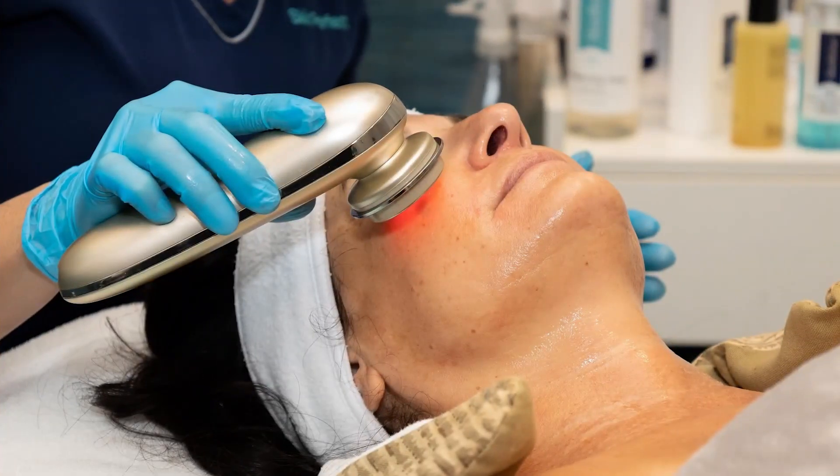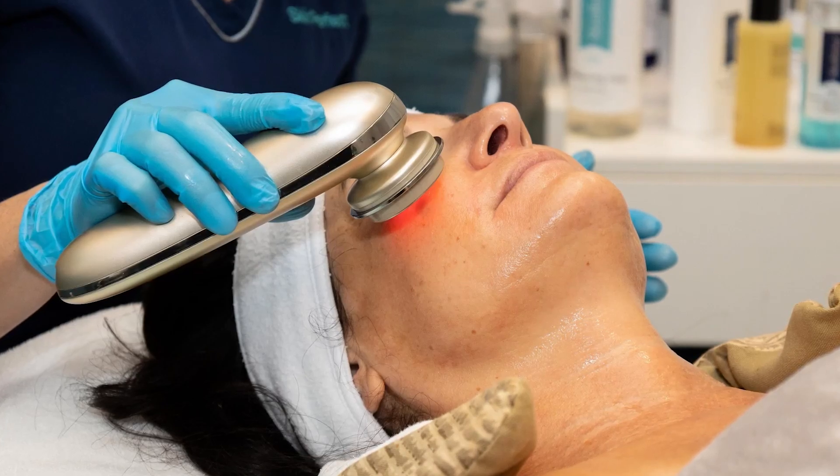Hello, it's Jacqueline with Skin Perfect Academy. I'm excited to share with you a course that we offer at our academy known as Skin Technology. Skin technology is ever-changing, and really deciding what machine to buy can be so overwhelming.